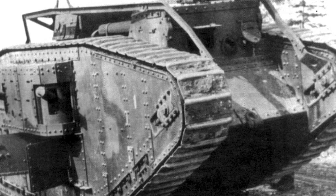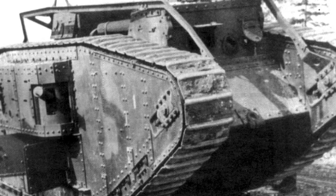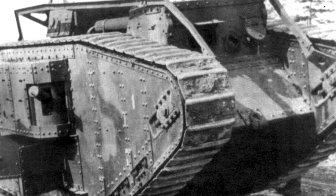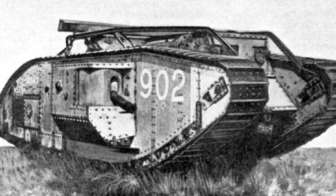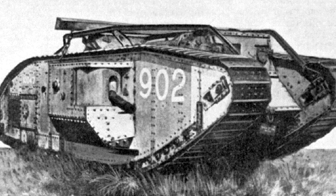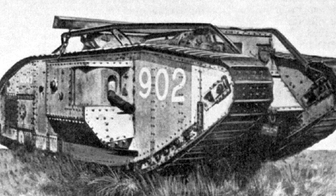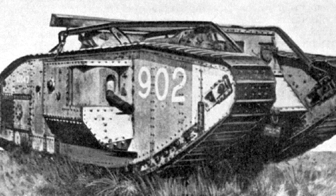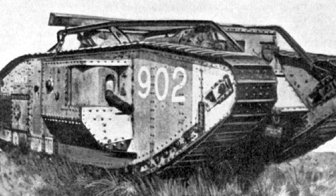This behemoth charges through the German trenches, spitting fire and decimating everything in its path. The war had given rise to a new armoured vehicle, the Land Ship, known today as the Tank. It was through the muddy, blood-soaked trench warfare that necessitated the evolution of this truly awesome fighting machine.